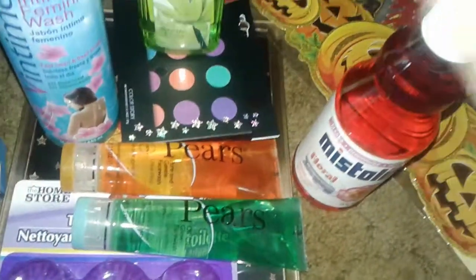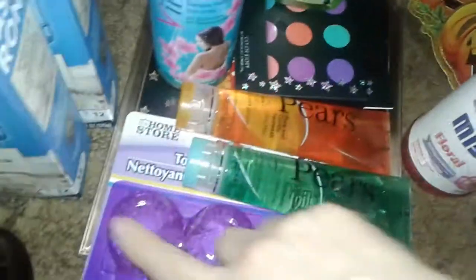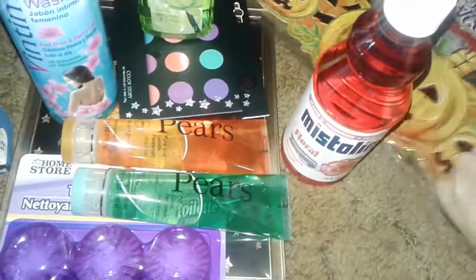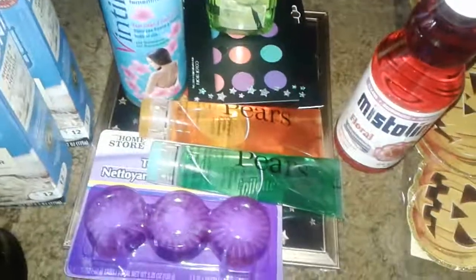And that's basically it — that's for Dollar Zone, Five and Below, the beauty supply, and Dollar Tree. Thanks for watching this haul again. Let me put all this stuff away and I will talk to y'all guys later. Have a good day. Bye.